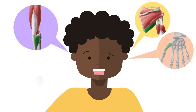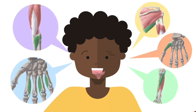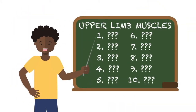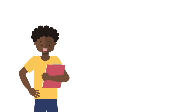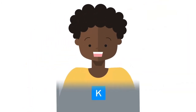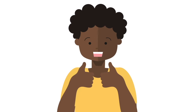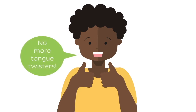Ever wondered which upper limb muscles are the biggest tongue twisters? Stick around to find out which ten muscles in the upper limb are the most difficult to pronounce. We'll be reviewing some relevant information about each of these muscles. By the end of this video, you'll be able to master pronunciation of some of the trickiest anatomical terms for the muscles of the upper limb.